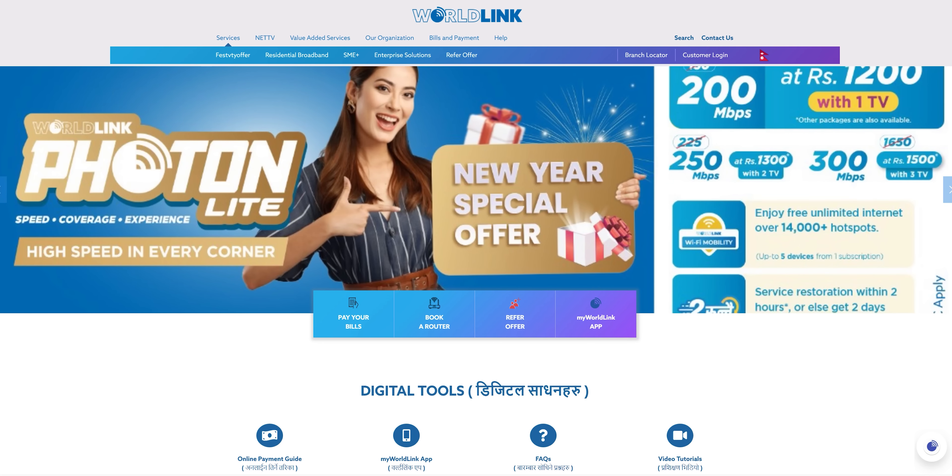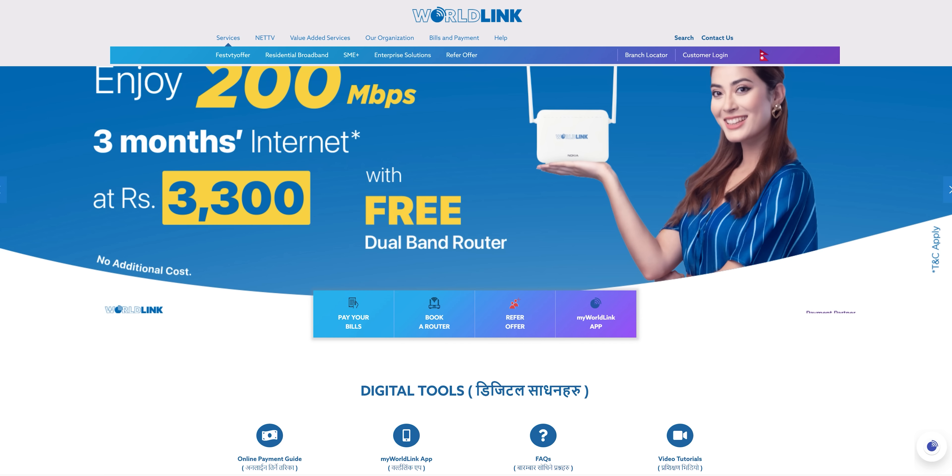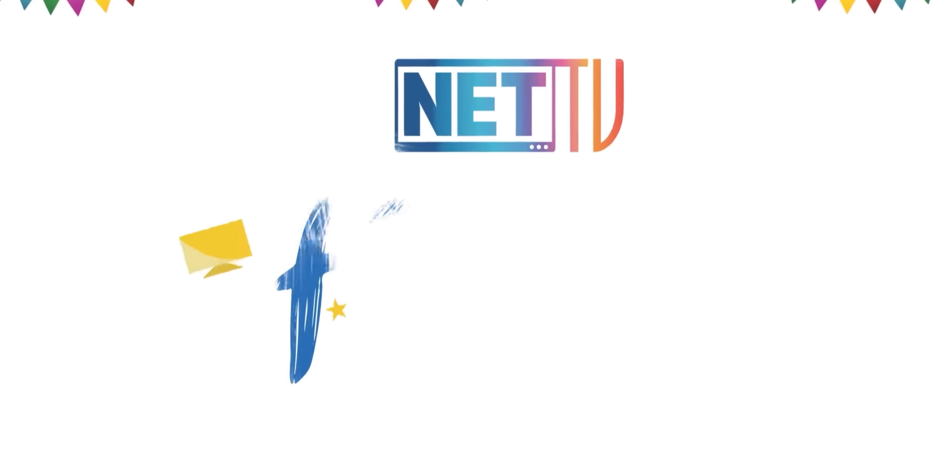You will get the WorldLink website, which could be very confusing. So in this video, I will cover the Smart Festivity Offer. This is a great offer.